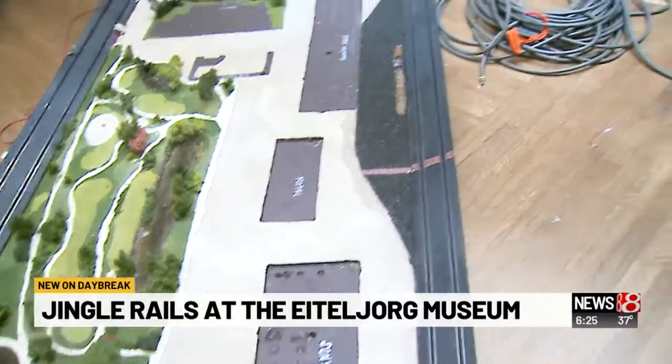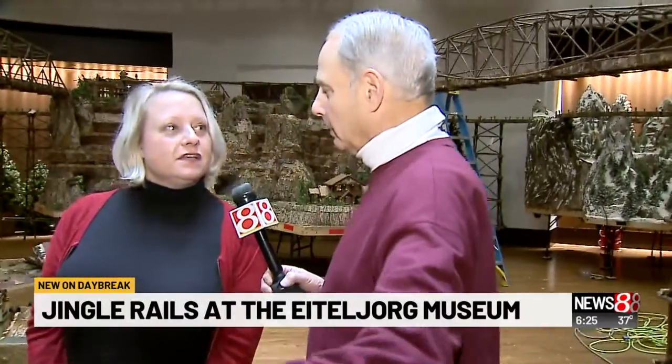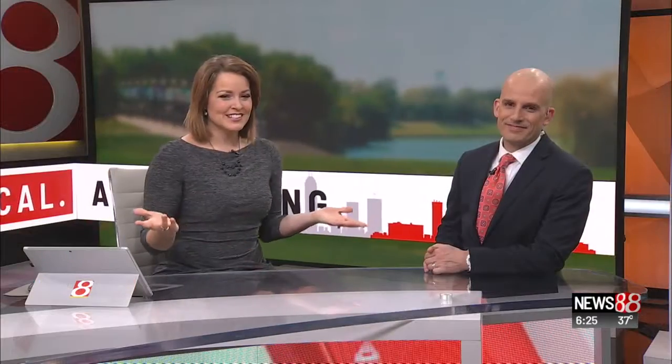When we come back in an hour, this will be magically complete. We just snap our fingers — in one hour, this will be complete. Because Jingle Rails is up and running right now, you get to see behind the scenes and how they put it all together. When you look at something like that, especially in miniature, you don't notice all the details. It's very detailed. They do a great job. The IMS addition is new this year — that's very, very cool.